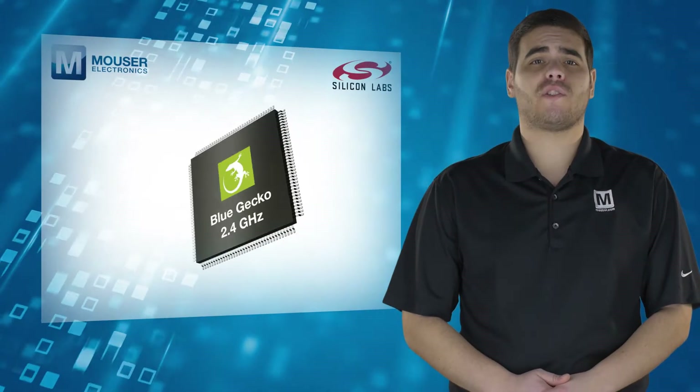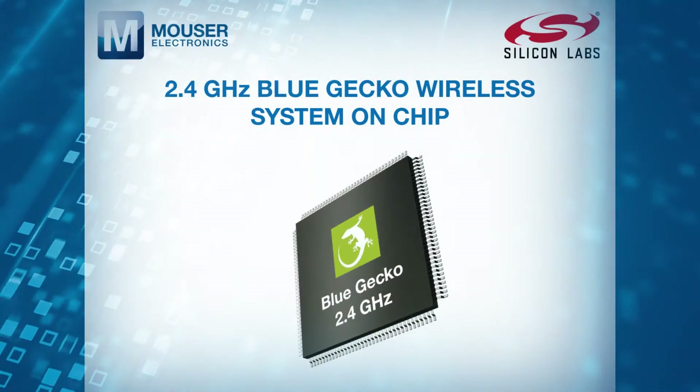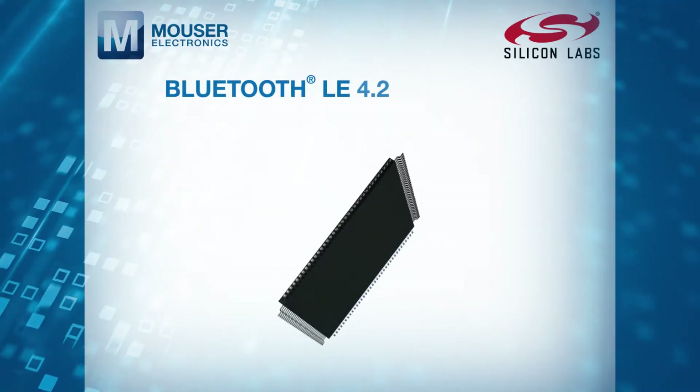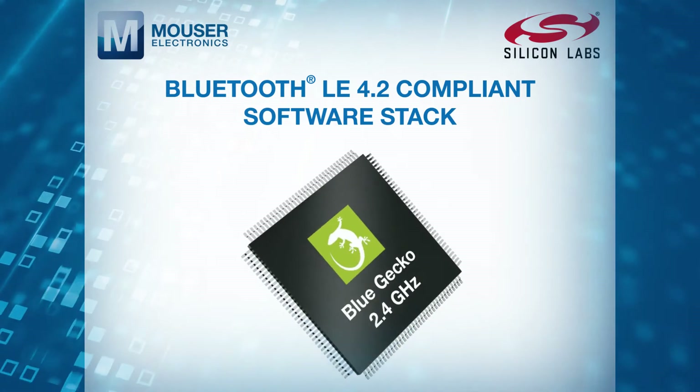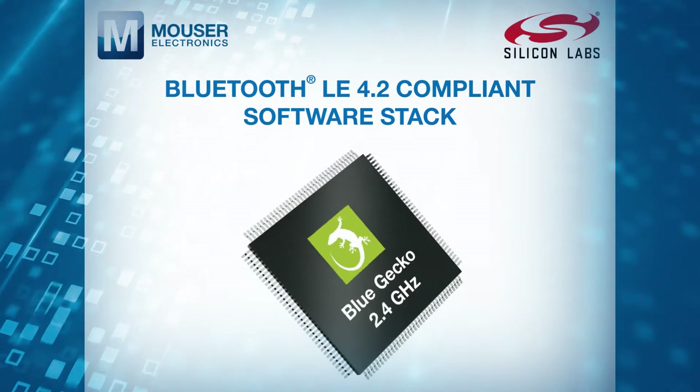The BGM-113 module combines a 2.4GHz Blue Gecko wireless system on chip, a high-efficiency chip antenna and a Bluetooth LE 4.2 compliant software stack to minimize the time and effort typically required for complex RF designs.